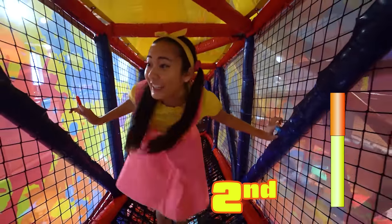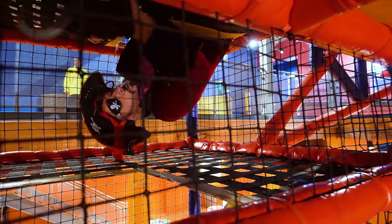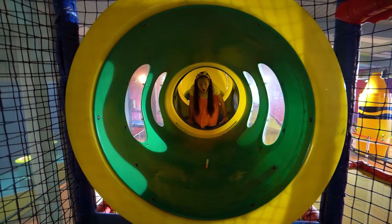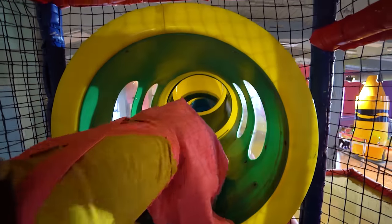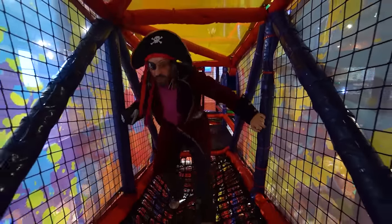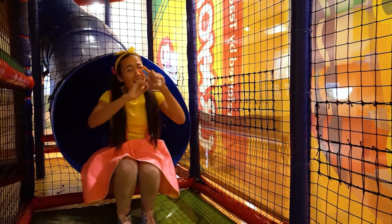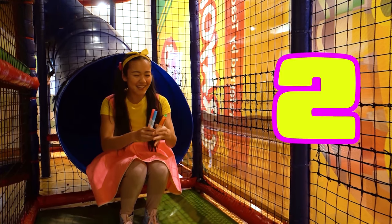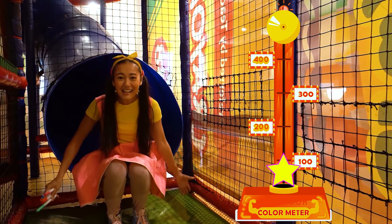I'm getting really good at this! What are these secret markers anyway? I hope I find a glitter one! Whoa! Look everyone — I found a tunnel! A third marker! Amazing! Woohoo! That was one of the coolest playgrounds I've ever been in! And look everyone — we have our hidden markers! We have one marker, two markers, three markers, four markers, and five markers! The color meter should be all the way to the top now, right? Let's check it out!